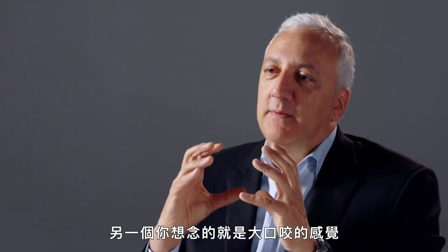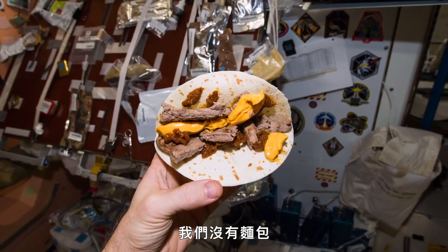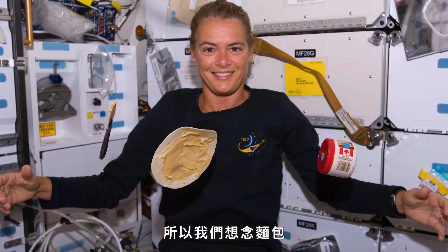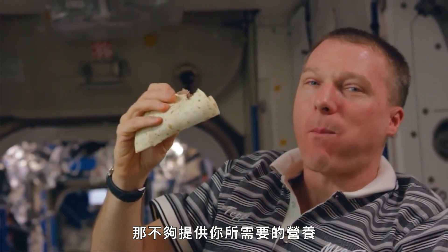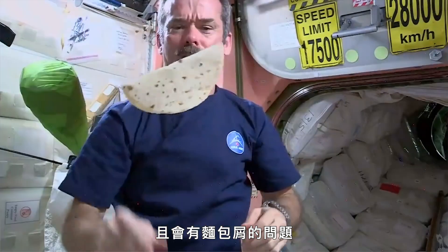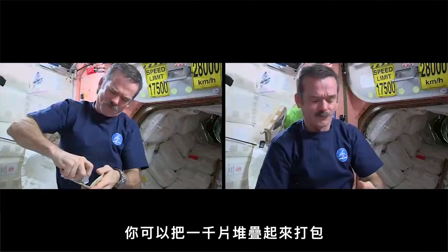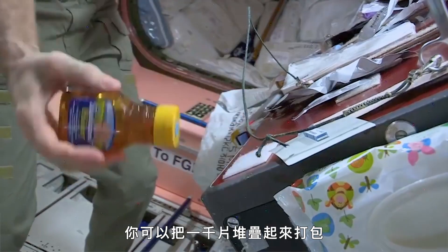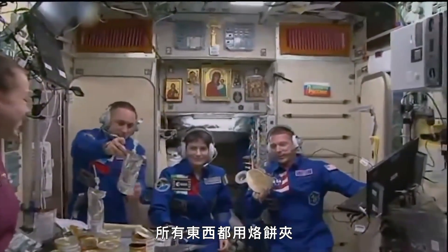The other thing you miss is something big to bite into — a cheeseburger, a big sandwich. You can get a burger, but you have to put it in a tortilla. We don't have bread. Bread, for the room it takes up, doesn't give you the nutrition you want, it provides crumbs, and it can go stale. Tortillas are nice and thin — you can stack thousands of them, wrap things in them, and they work really well. Everything goes good with tortillas.